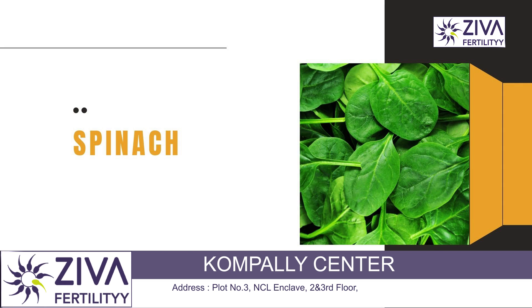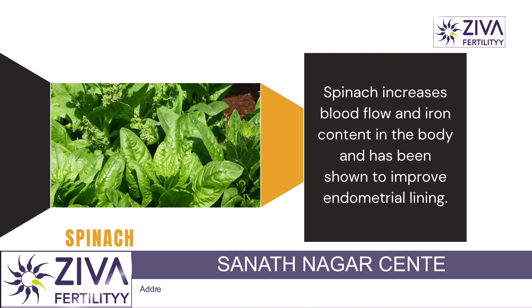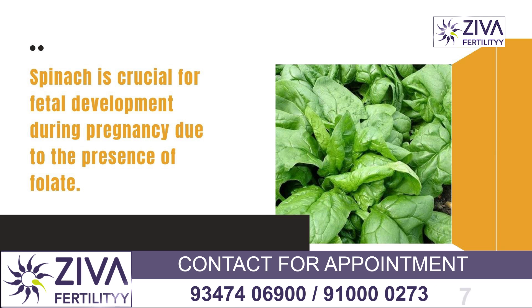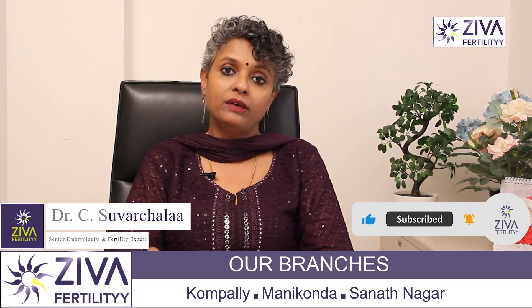Spinach — called Palak in India — is a very commonly consumed Indian green leafy vegetable. It has been shown to improve endometrial lining by increasing the blood flow and generally improves your iron content in the body. It also has folate and folic acid, which is very important for proper development of your fetus. So include it as a smoothie, as a drink, as a vegetable, or as a daily supplement to improve your endometrial lining.